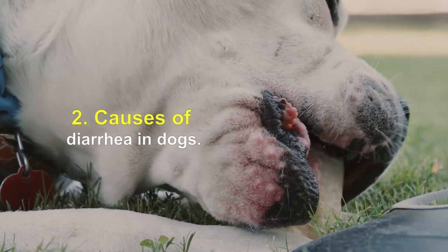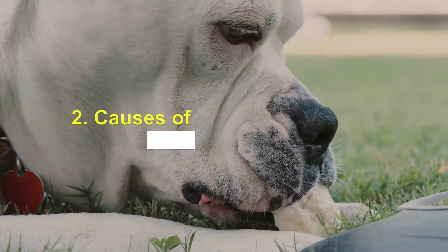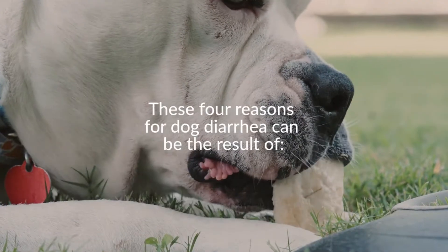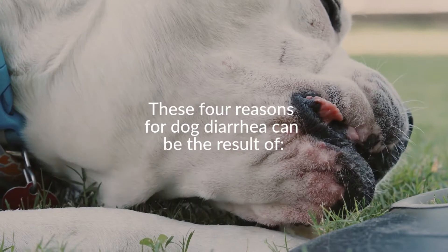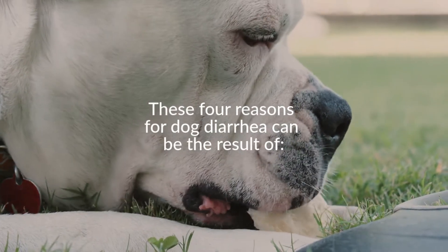Sometimes dog diarrhea can occur as a result of a combination of these causes. Intestinal infections can also lead to excessive secretion from the intestine. These four reasons for dog diarrhea can be the result of systemic disease, eating junk or non-food material or spoiled food, changes in diet, drugs and toxins, ingestion of foreign bodies or non-food items, and intestinal blockage.